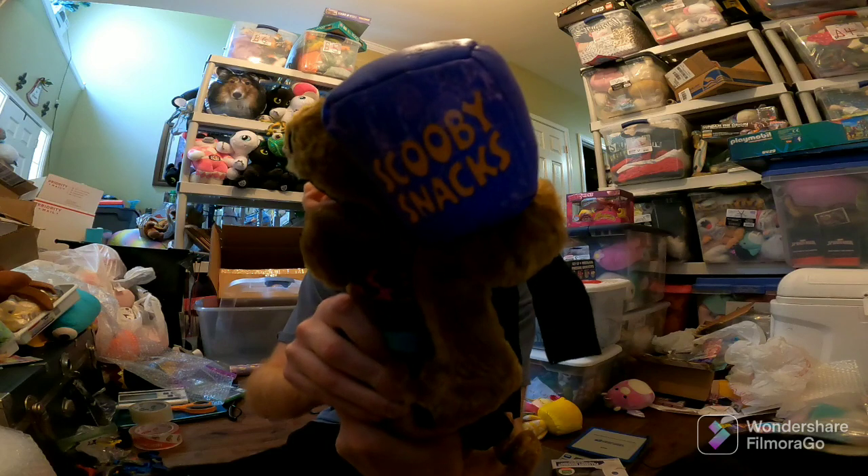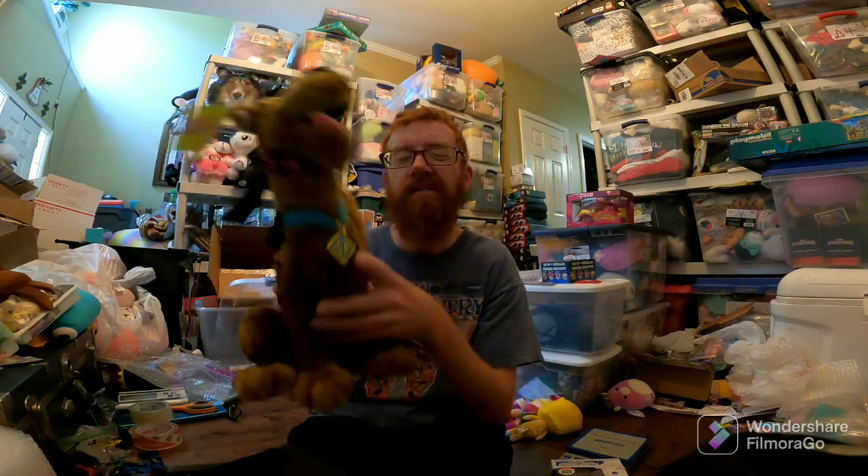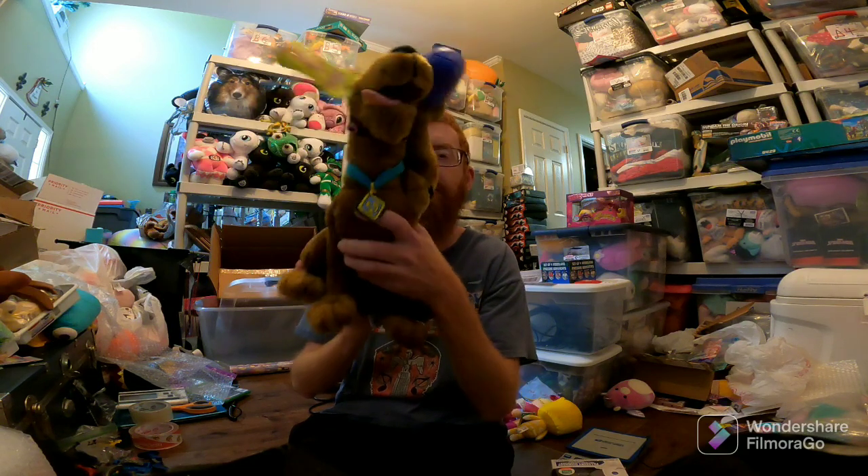Scooby-Doo with Scooby Snacks. I think I paid $1 at a garage sale. He sold for like $16 free ship, but he'll ship first class so it won't be too bad.